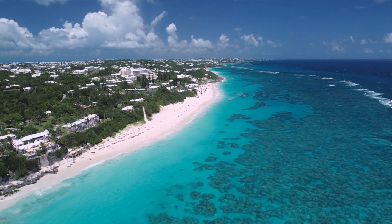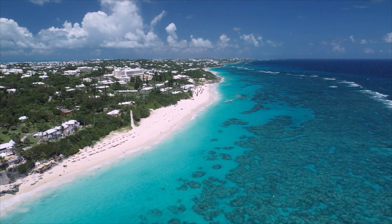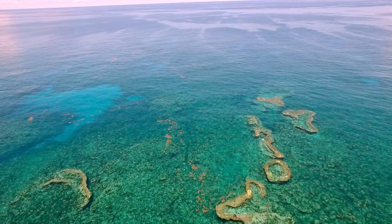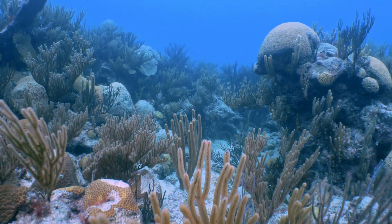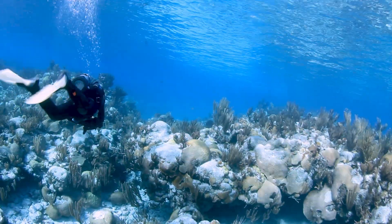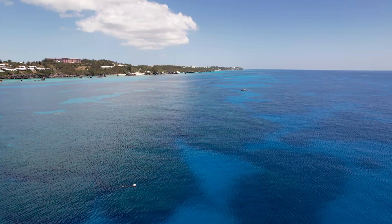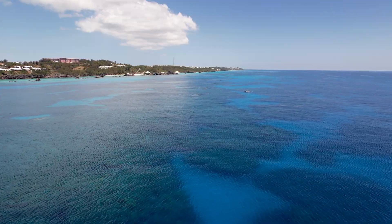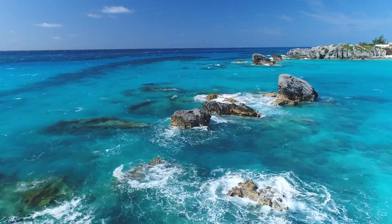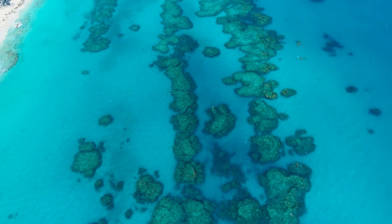Bermuda is made up of coral reefs, so if you look at the Bermuda platform, we're standing on coral reef structure here now. Covering 280 square miles, Bermuda's extensive reef platform is essential for its tourism and fishing industries. More crucially, these reefs that once terrified mariners of old are now paramount to Bermuda's safety. They are all that protects the islands from the open ocean.